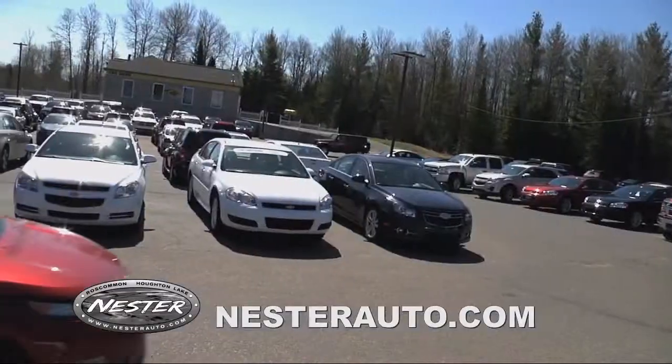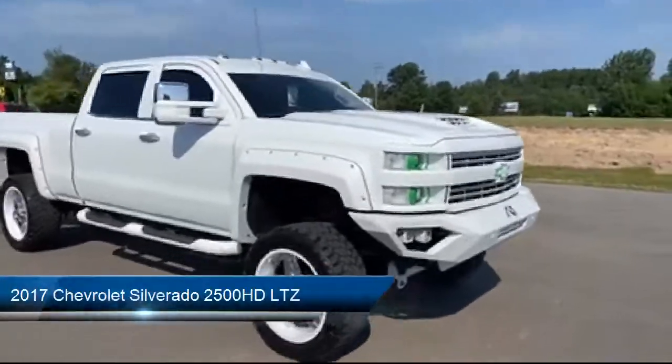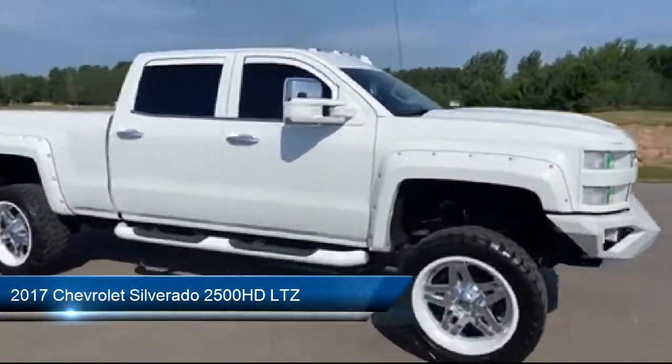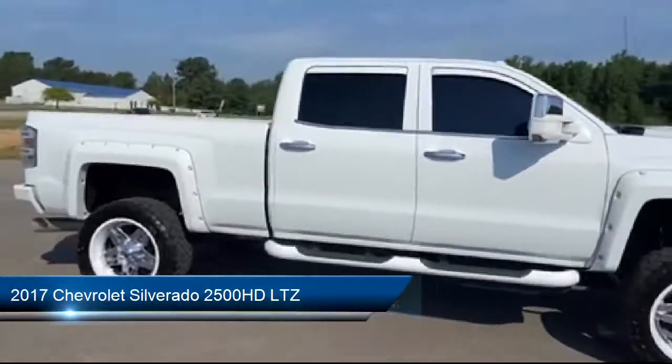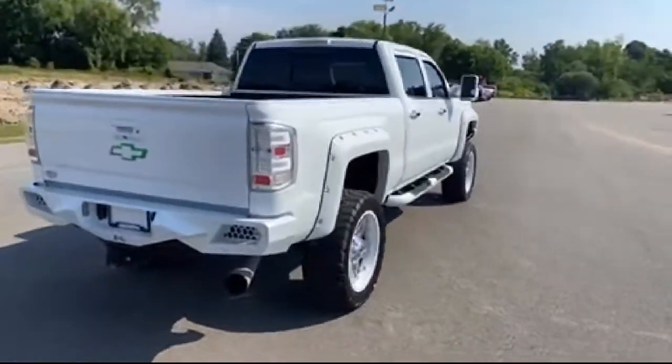Welcome to Don Nestor Auto Group, and here's a look at another one of our great vehicles from our inventory. It comes equipped with Preferred Equipment Group 1LZ, Apple CarPlay and Android Auto, and the LTZ Plus Package.